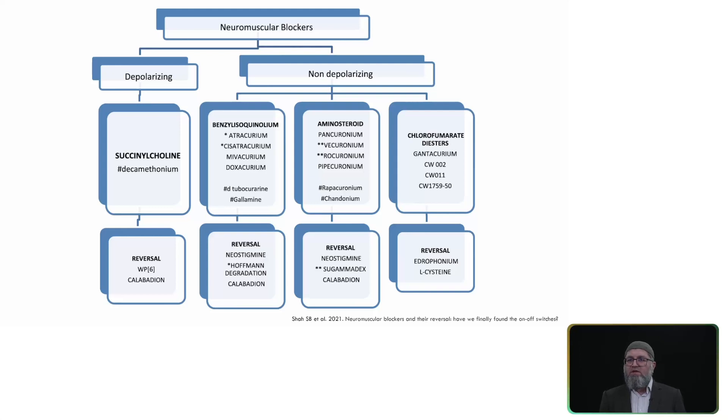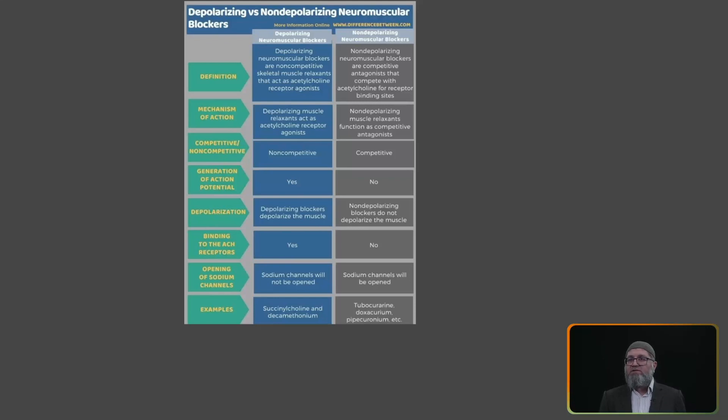For non-depolarizing agents, we have atracurium, vecuronium, and pancuronium, with different reversal agents used to reverse the paralysis, such as neostigmine. We also use glycopyrrolate and cysteine. There is a newer agent, sugammadex, which we will discuss later.